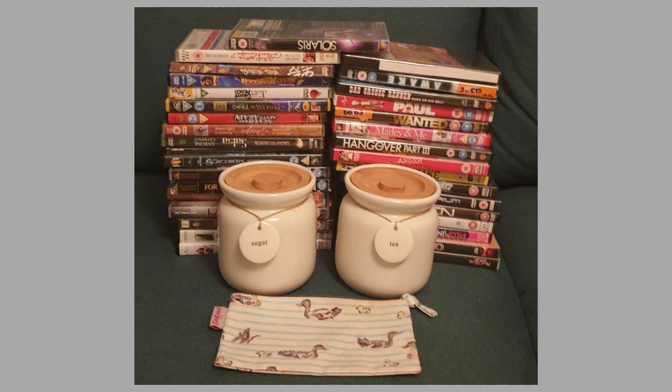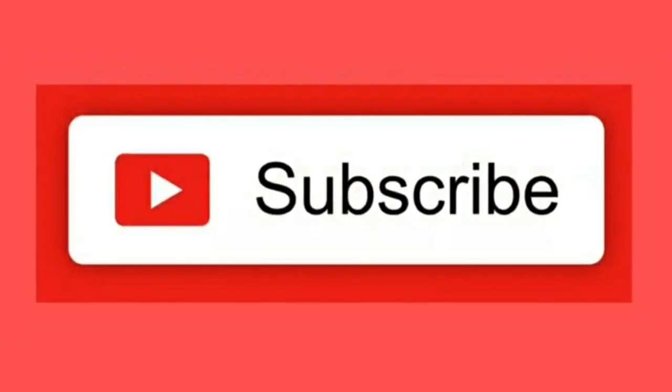So this is my haul - what you can get for free in a week, along with all the food. Thanks for watching and please subscribe to my channel!